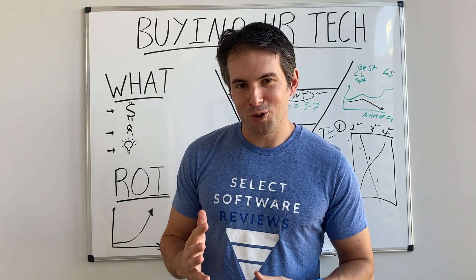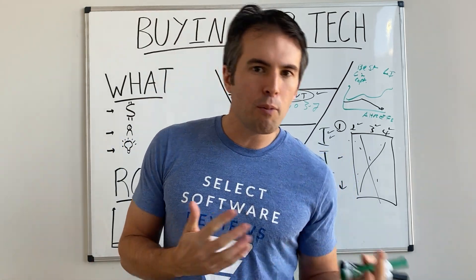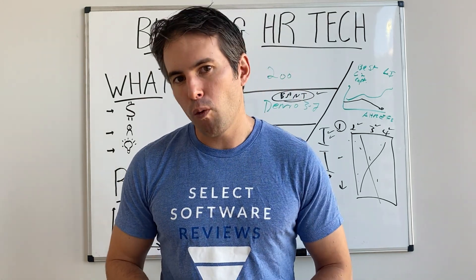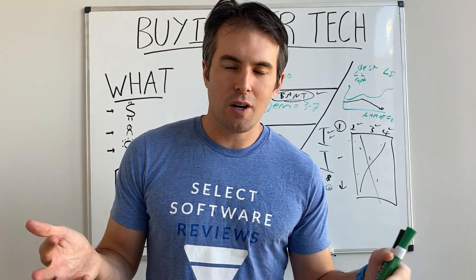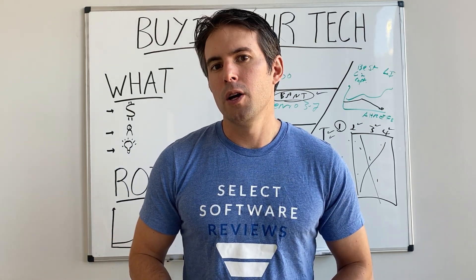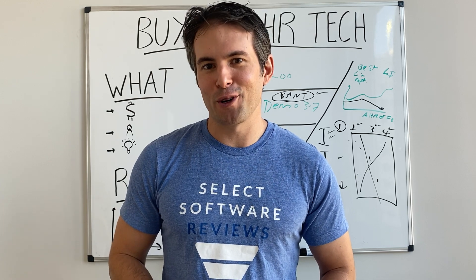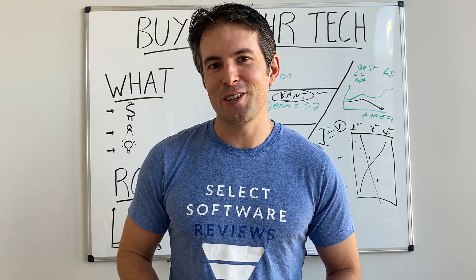Phil Strzula from Select Software Reviews — hopefully that was an interesting overview that gave you a couple of pro tips you hadn't heard of before. We've got tons of stuff on the website and we'll try to link to useful resources below as well. Good luck in your procurement process, and let us know how it goes.